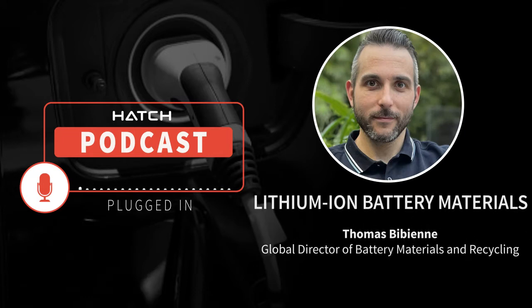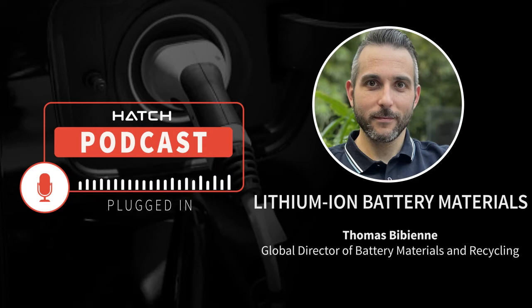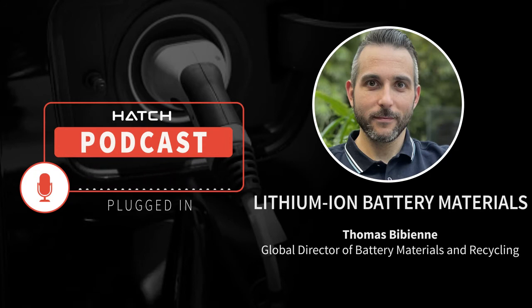Welcome to Plugged In, a series of podcasts hosted by Hatch focusing on green energy transition and sustainable solutions. I am Yinka Ogundui. I'm Phil Lombard. And we'll be your hosts for today. Today we have Thomas BBN. Thomas is the Global Director of Battery Materials and Recycling at Hatch Battery Market Solutions. Glad to have you with us.